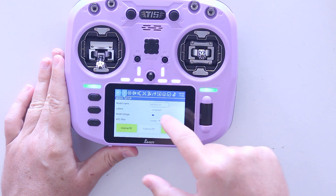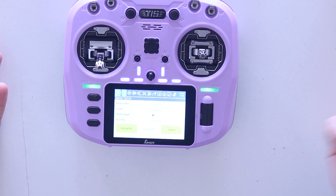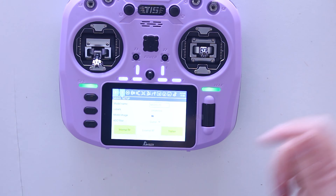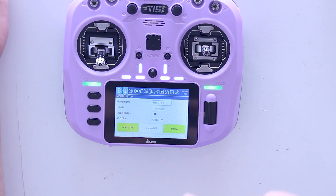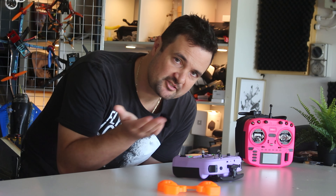People starting drones today have no idea how lucky they are with the radio choices they have compared to what we had to start with almost a decade ago. G'day, Stu from UAV Futures here. If you're getting into drones or you've been in for a little while, one of the most important things you need to get right is what radio you're going to use. It's how you connect to the drone and it is absolutely paramount to having the best FPV experience you can.